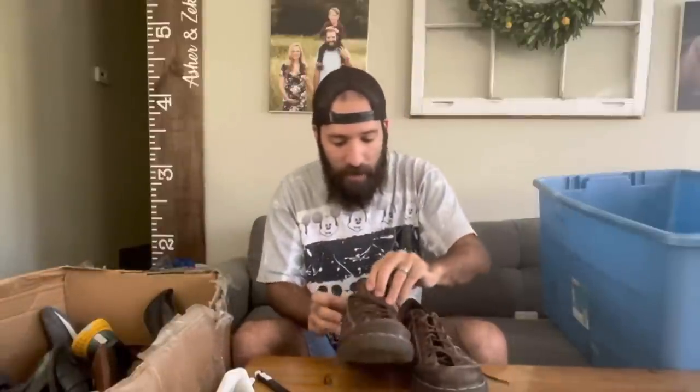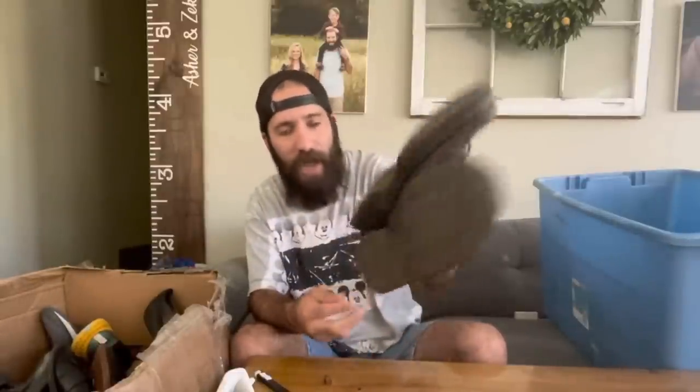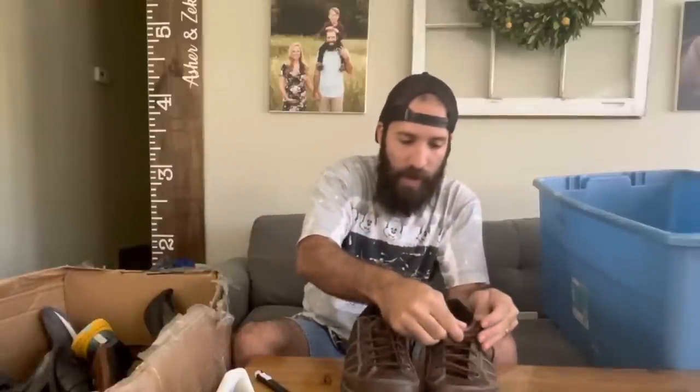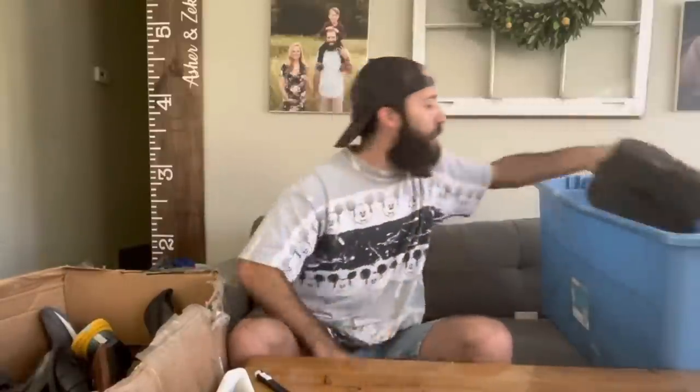These I probably shouldn't have picked up based on the weight and shipping cost, but I just can't say no to a good pair of Doc Martens. These were in really good shape — there was like no heel drag, which you usually see a lot of. These are pretty heavy, probably four pounds or more. But Doc Martens are a great brand and it's always hard to say no when you find them at a good price.